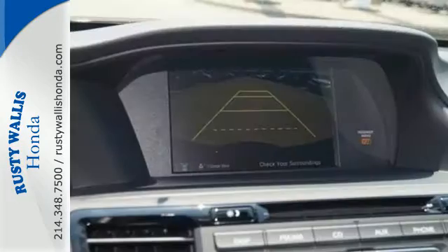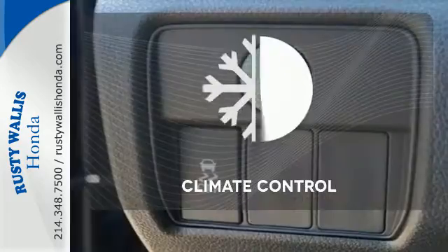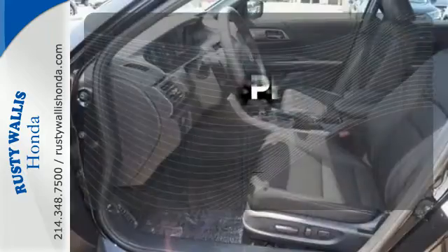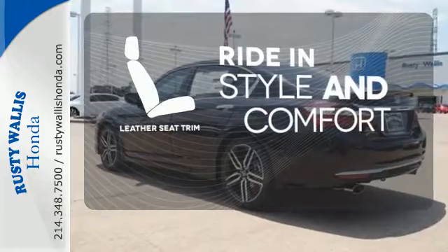And for better economy, this Accord is also equipped with an efficient eco-assist system. Set it and forget it with the climate control. Hindsight is 20-20 with the back-up camera. Ride in style and comfort with leather seat trim.